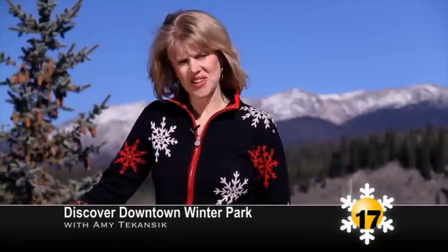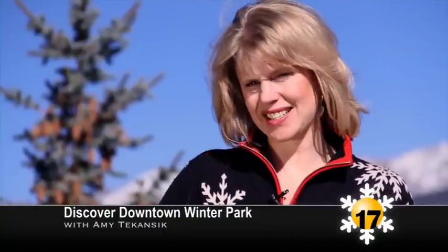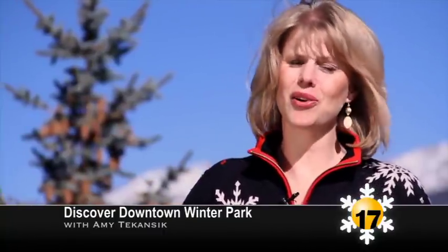That's it for this edition of Discover Downtown Winter Park. I'm Amy Tekancic for Channel 17. Have a great winter!